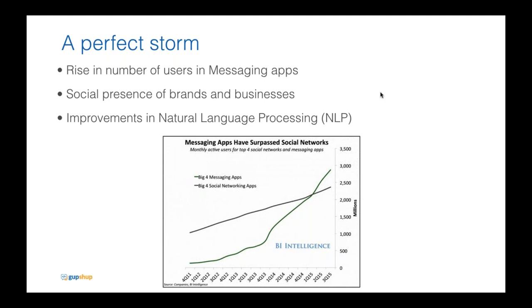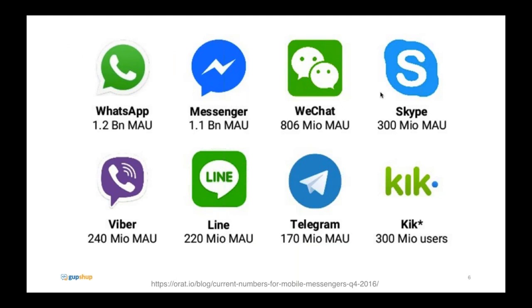Just to prove how staggering these numbers are — as of end of last year, WhatsApp and Facebook Messenger have over a billion monthly active users, while WeChat, Kik, etc. still have very interesting numbers. All the messaging apps on screen support bots in one way or another, and yes, that includes WhatsApp. If you've been following the news, WhatsApp is slowly rolling out WhatsApp for Business, with brands like BookMyShow and KLM having verified accounts — it's only a matter of time before they support bots for businesses.